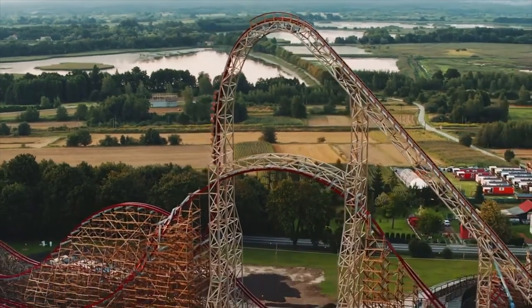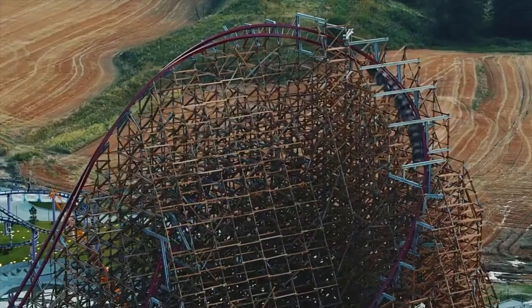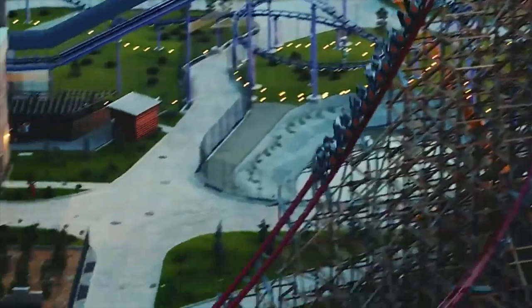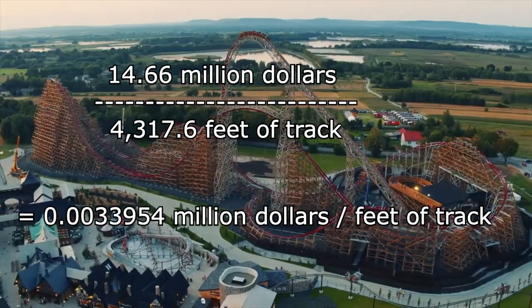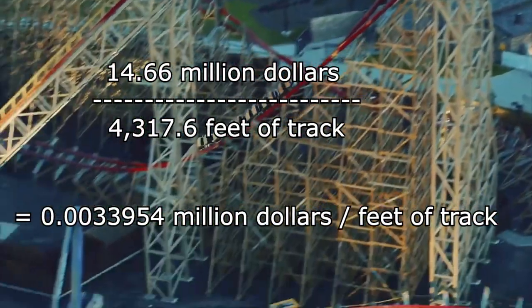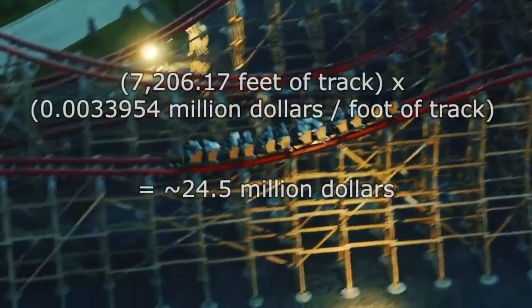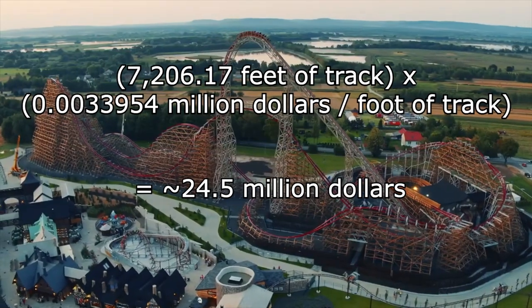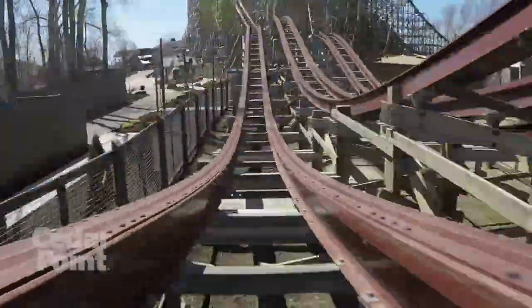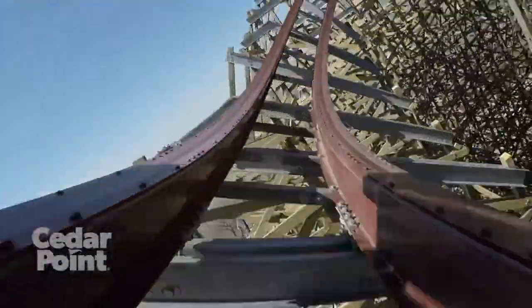Trying to estimate the cost, I'll use the track length and cost from Zadra at Energylandia to determine approximately how much money it will cost per foot of track, then multiply that by the track length of RMC American Eagle. Zadra's $14.66 million divided by its 4,317.6 feet of track gives us $0.0033954 million per foot. Multiply that by my coaster's 7,206.17 feet of track to get around $24.5 million — a very rough estimate, since Zadra's cost likely includes all of its wooden supports, as Zadra was not converted from a wooden coaster.